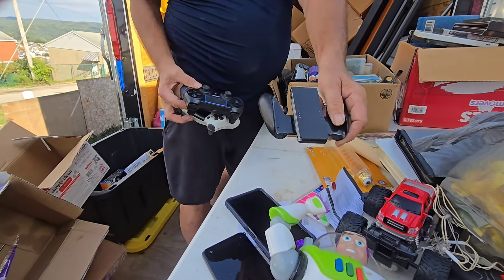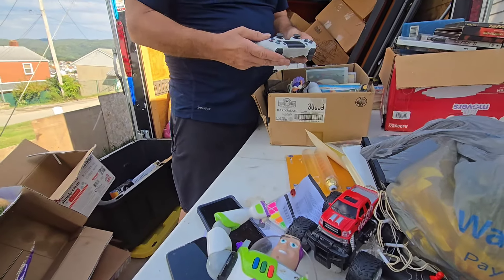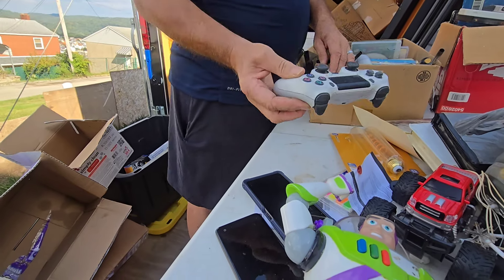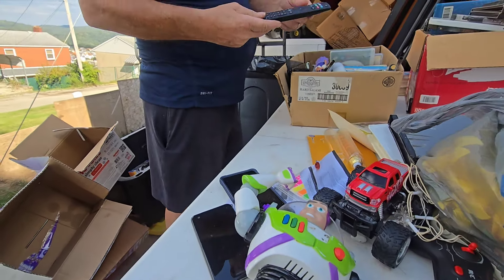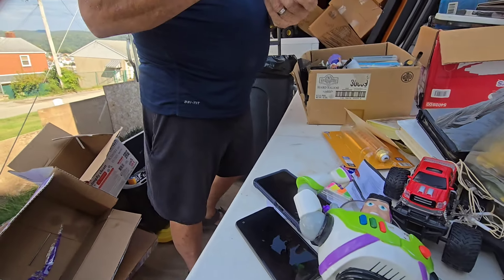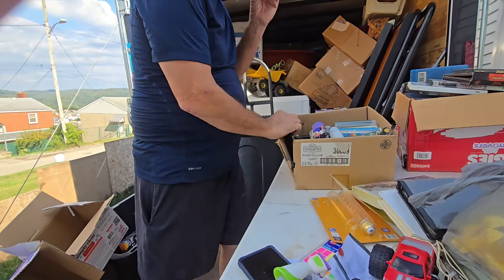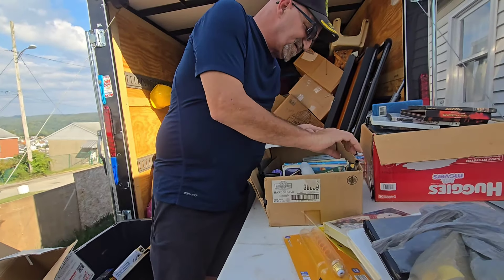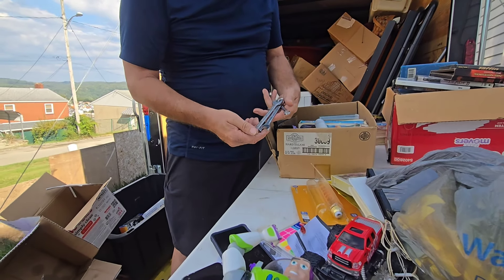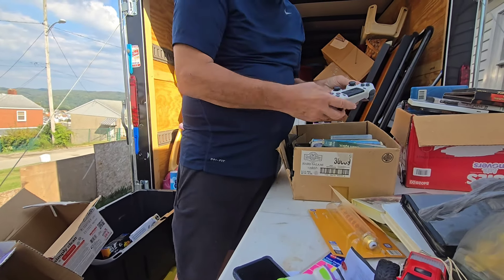There's a Nintendo Switch controller. Here's another one — looks like PlayStation, maybe Xbox — let me know. There's a TV remote, missing the back — we do have the back actually, and the TV is in the truck so you won't see it here. There's a torch nozzle, and some wrenches — they're going to the flea market. There's another controller.